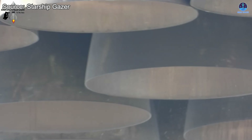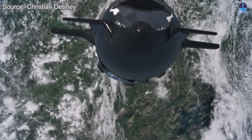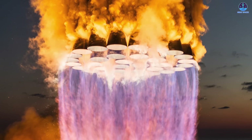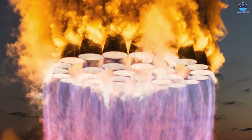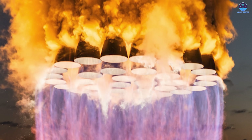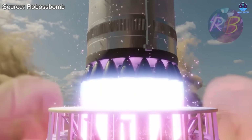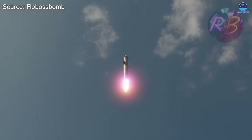To counter this, SpaceX must aim for extremely high reliability in each engine, minimizing the need for refurbishment altogether. Yet in real-world conditions, absolute reliability is rarely achievable. These two major challenges — the complicated startup and the difficulty of maintenance — highlight the trade-offs SpaceX has made in the pursuit of simplicity and performance. There may be additional, less visible issues as well, which only time and more launches will reveal.